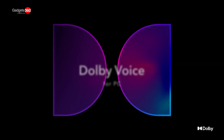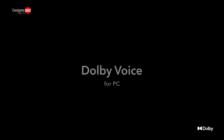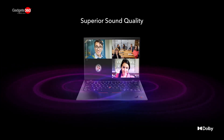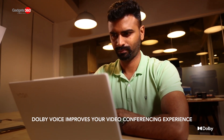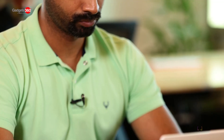Dolby Voice for PC is a technology that combines hardware and software tech to offer voice separation, far-field pickup, and dynamic noise suppression that can drastically improve your video conferencing experience. The ThinkPad X1 Carbon Gen 9 and Yoga X1 Gen 6 come loaded with Dolby Voice technology, and it's a far better bet compared to laptops that come without Dolby Voice.